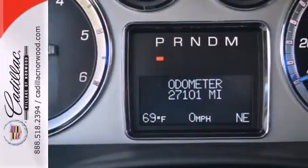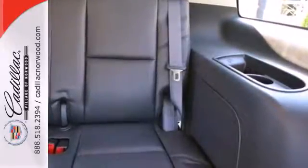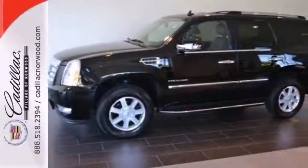Absolutely nothing compares to the performance, power, and curbside prestige of this extraordinary Escalade. Come on in today and see it for yourself.